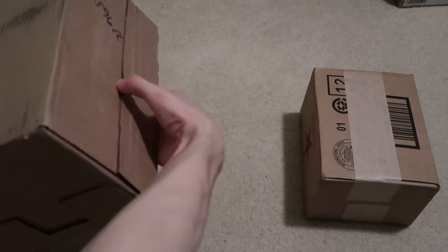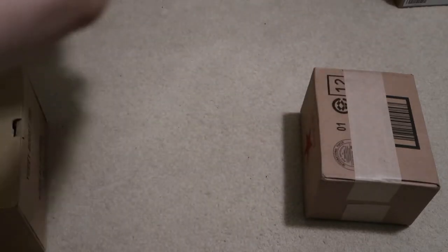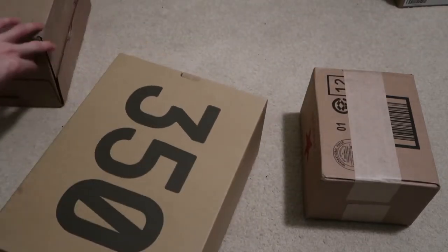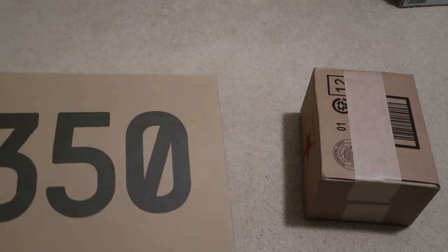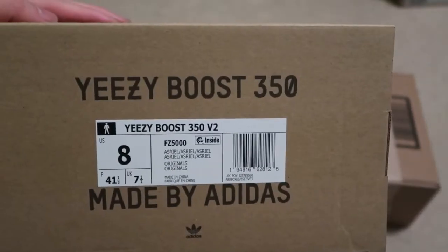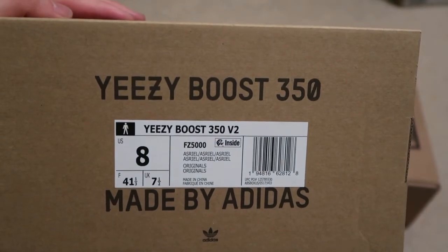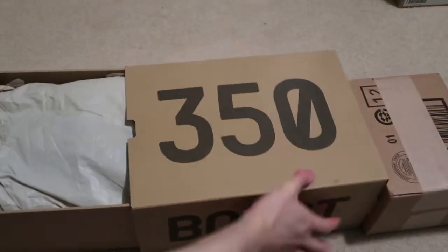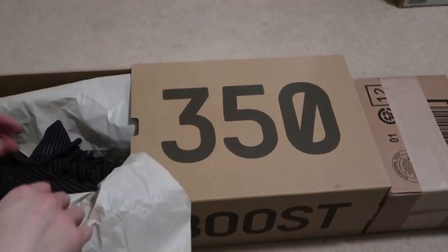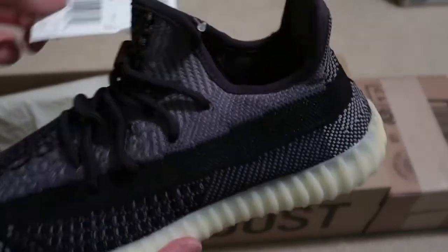There's a weird box by Adidas, it's like an SNS box - they ship it with the 350. Is that a Carbon? Carbon 350s. Size eight. Wait, it says Israel - they sent me to Israel? Carbon though, right? That's not what the name is. Okay, I guess that's the name of the shoe - it's weird.